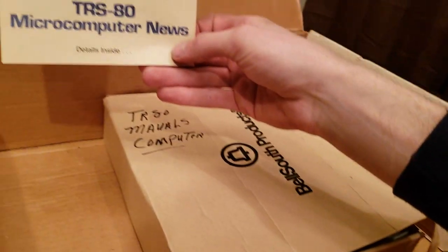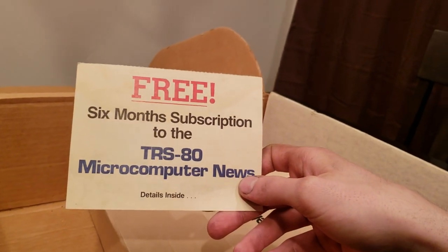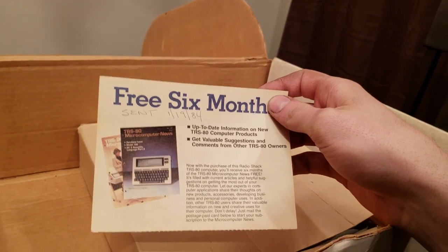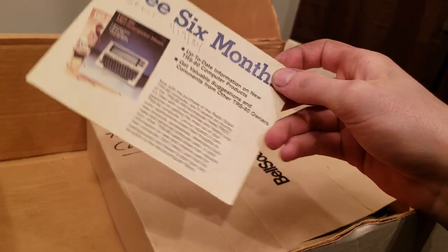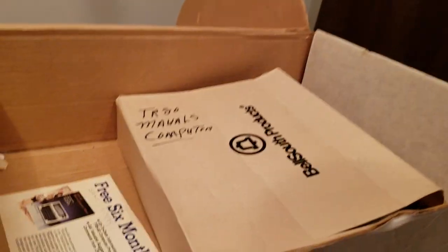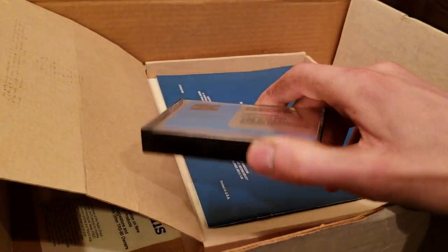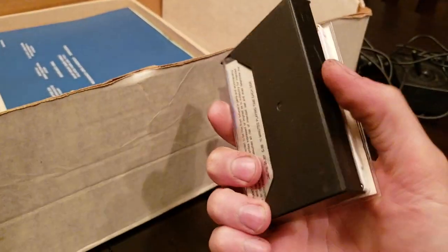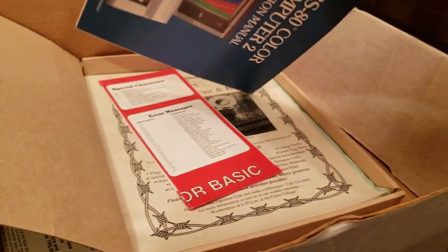We have a free six-month subscription to the TRS-80 Micro Computer News — apparently this was sent in 1984. I didn't know I had this paper in here. Somebody redeemed their free six months. Also got a computer cassette which could have something on it or might not — I don't have a tape player, so that's a mystery to be solved another day.